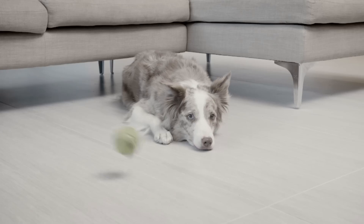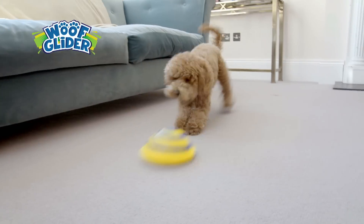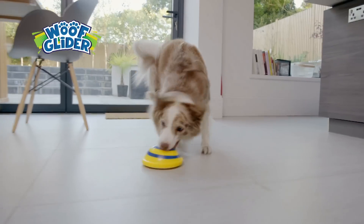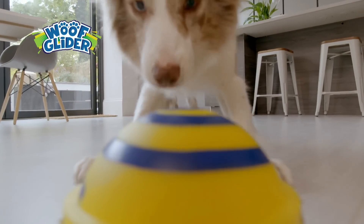Now there's an easy way to keep your dog active and happy with the Woof Glider from JML — the sliding, gliding dog toy that's soft and safe for indoor play. Your pet will love chasing Woof Glider around the house all day long.